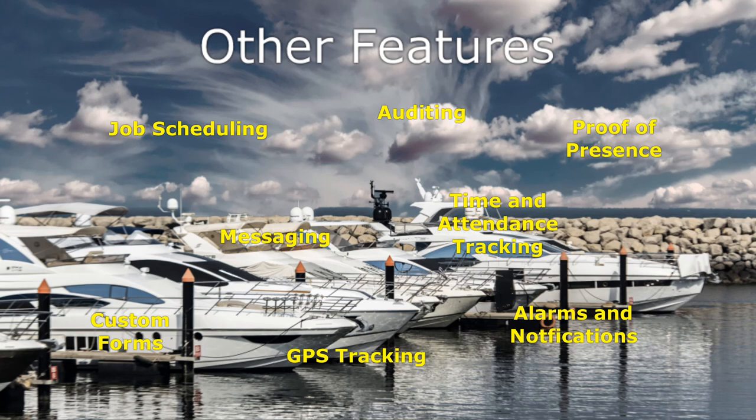With a multitude of features, TourTrax is a complete compliance and tracking software package.